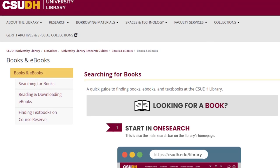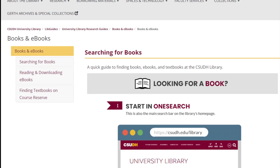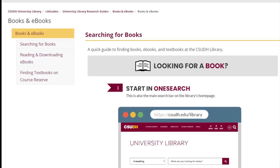You can also save money by borrowing a print or digital copy of your course textbook from the university library. We don't have every course textbook, unfortunately, but we try to get as many as we can. We have a step-by-step guide to finding your textbook on our website, which I'll add in the description below.